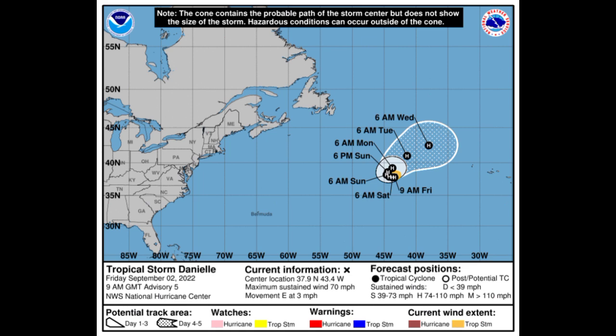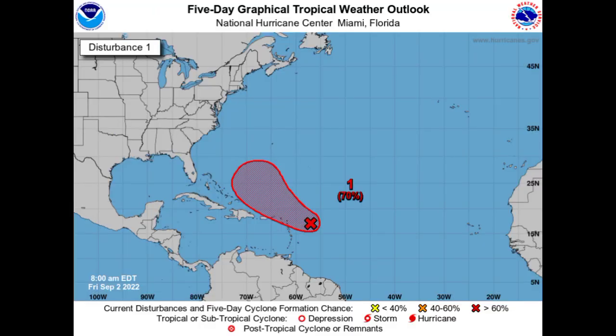The National Hurricane Center is expecting Danielle to have maximum sustained winds of 100 miles per hour. It is then expected to make a general northeastward track heading into the early to middle part of next week. Nowhere is really expected to be affected — maybe the Azores will feel some impacts — but there are no direct impacts anticipated from Danielle as of right now.